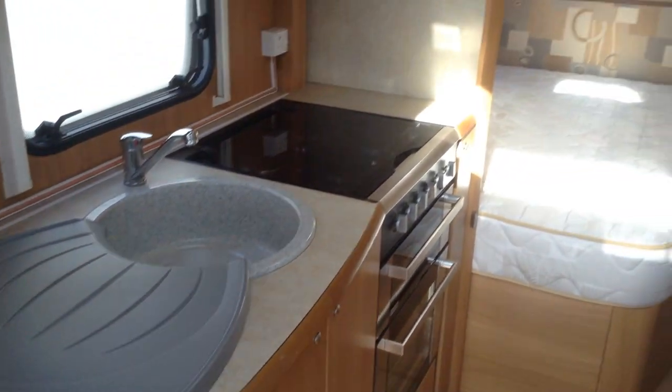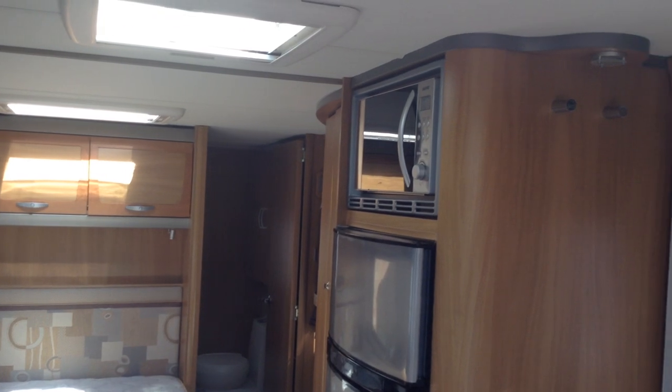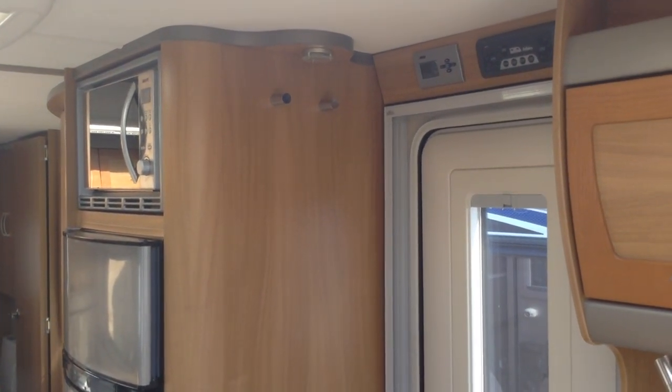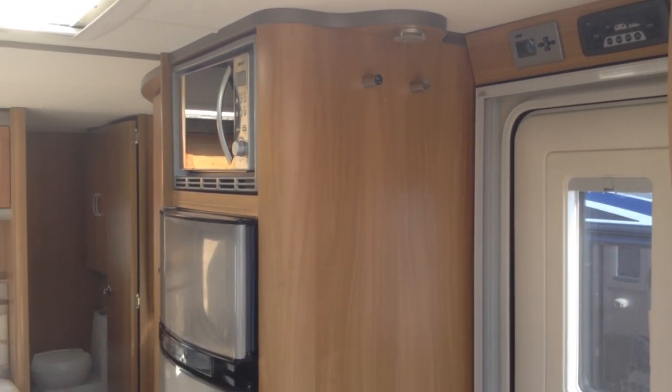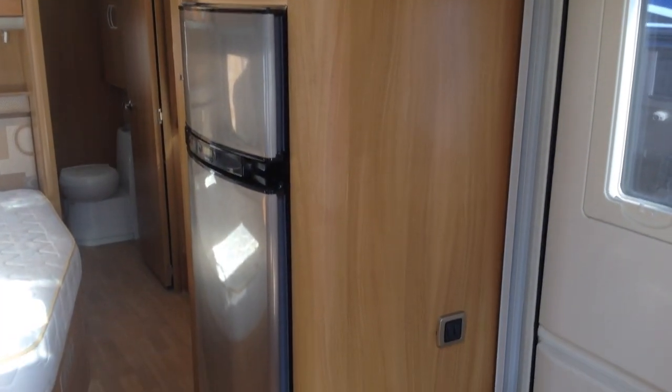It does have loose-laid carpets which are currently awaiting preparation. Over the main door, which is a split entrance door so you can have half open, half closed. You've got the main switches and also the older heating control panel. Useful microwave, and then you've got that tall fridge and freezer.